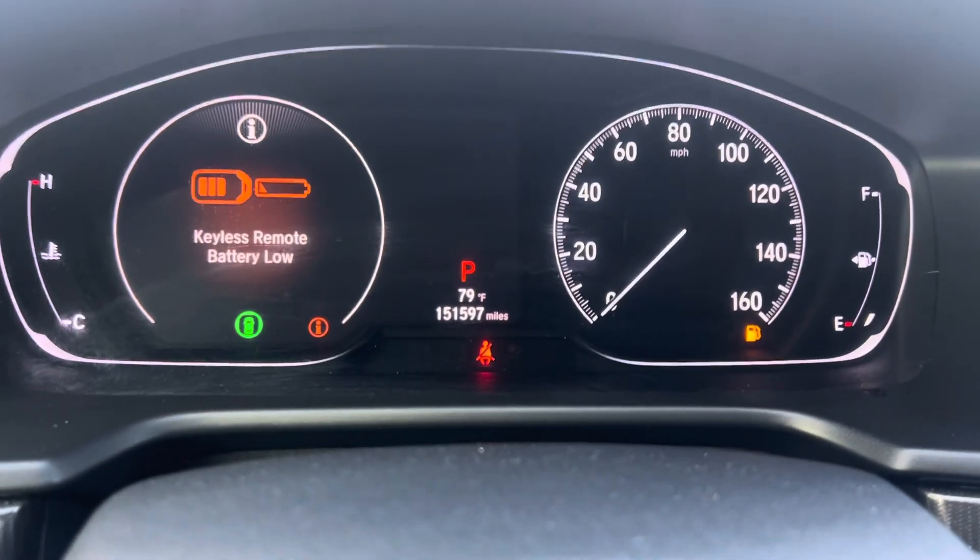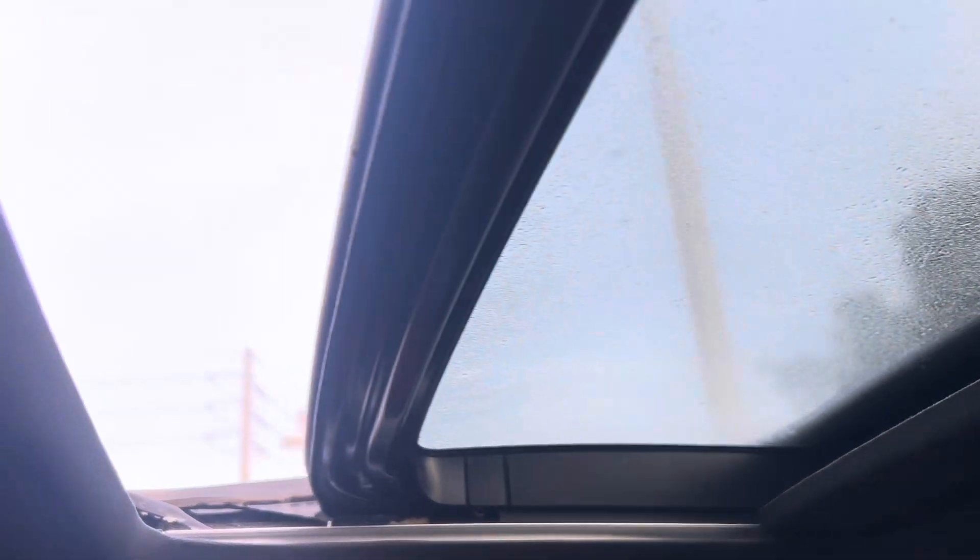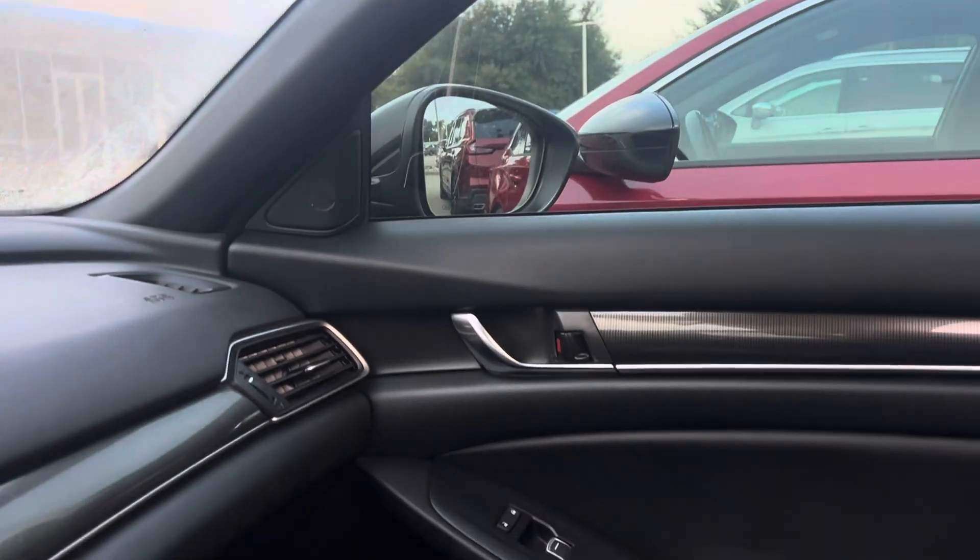$151,000 on the miles. Non-smoker. There's the moonroof right there.